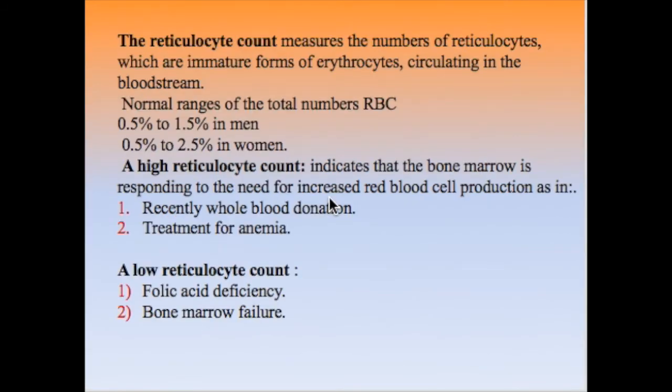The reticulocyte count measures the number of reticulocytes, which are the immature form of erythrocytes circulating in the bloodstream. The normal range as a percentage of total RBCs is 0.5 to 1.5% in adult males and 0.5 to 2.5% in adult females. This test gives us an idea about bone marrow function and whether it is able to respond to the need for increased red blood cell production.